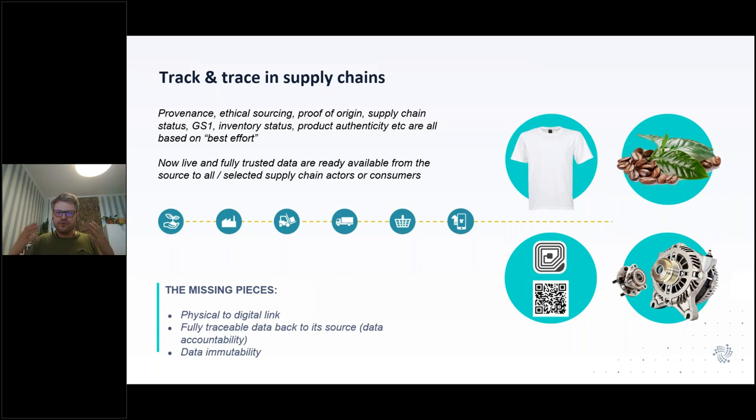A third piece that's super important is not only that data is immutable, but also accountability — you need the identifier of whoever was sharing that data. So the three important pieces are: a tag that links a product to the digital realm, the ability to trust that data, and a source who's accountable for it. These provide the fundamental building blocks — also for the demo we're going to show you once we get into the technical details.